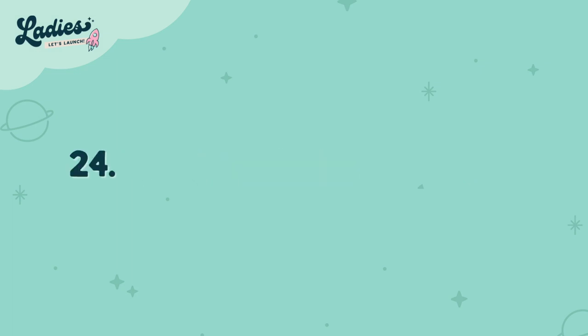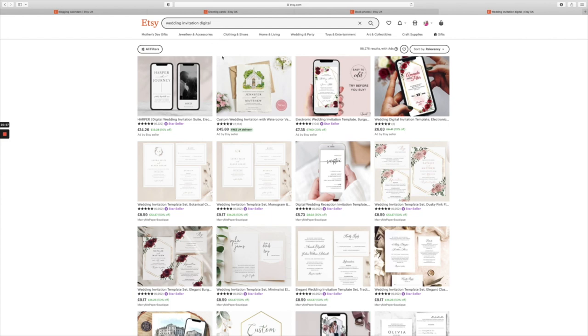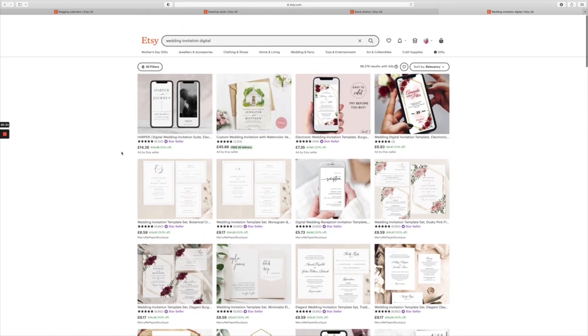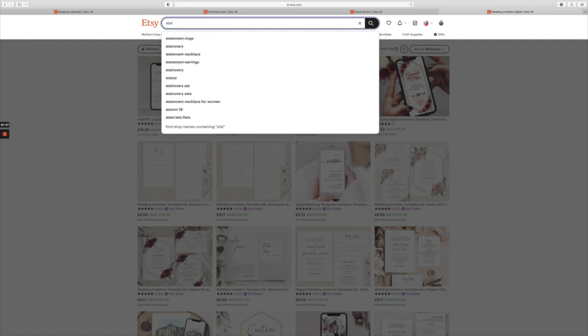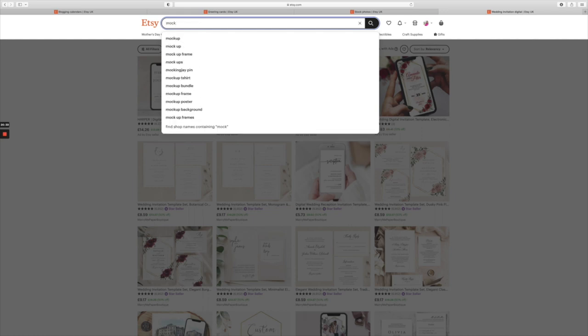Number twenty-four is wedding invitations. The wedding invitation industry is booming with over 60 billion dollars a year. Put your design skills in, test and create those gorgeous wedding invitations. If you're struggling for inspiration, check out my video linked below on how to create wedding invitations in Canva.